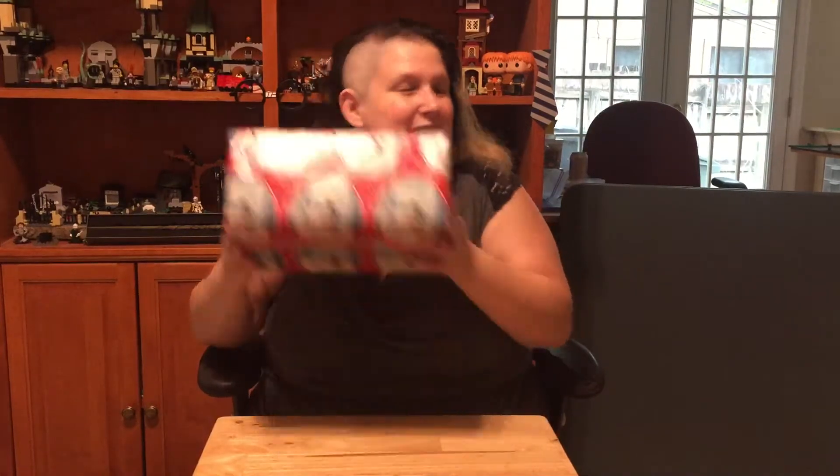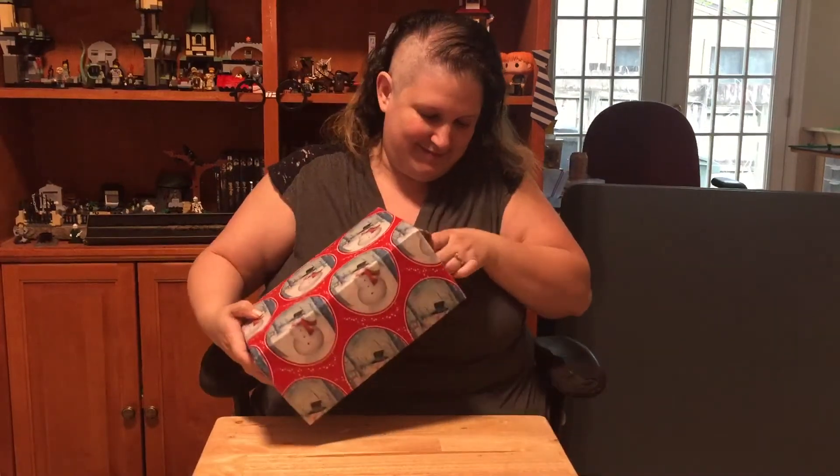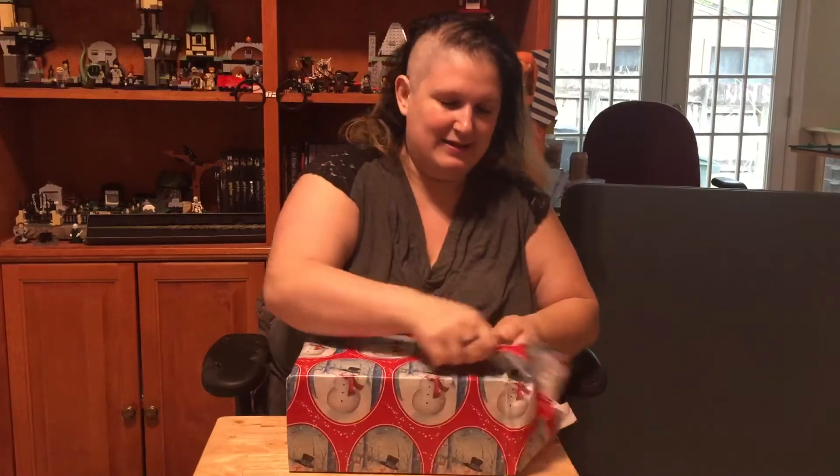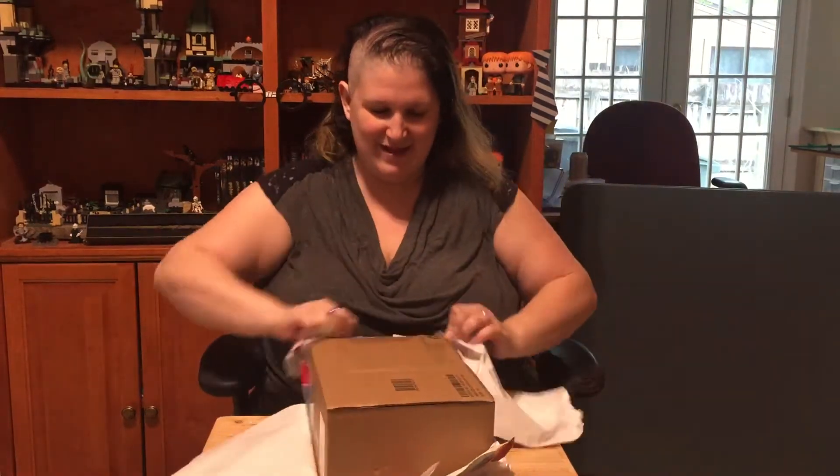So I have my present, and now I'm gonna open it and see what it is. Sounds like Lego. Let's see. And we have a box — a Dell box. Maybe it's a computer box. He's an IT guy. Who knows?